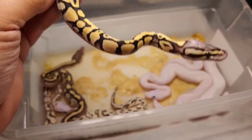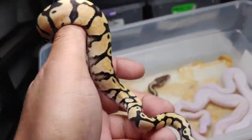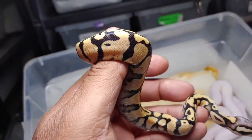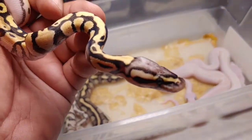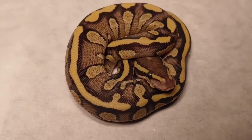Here's the next one — pastel vanilla or pastel fire. I'm thinking it's going to be a pastel fire, which would be called a firefly. It's a female, but it's also possible it could have vanilla. Either way, I think it's a firefly — pretty cool — and it's a female.